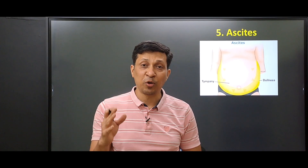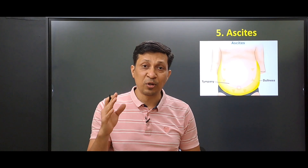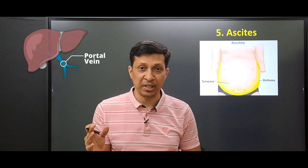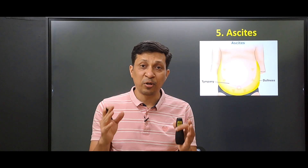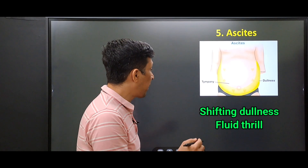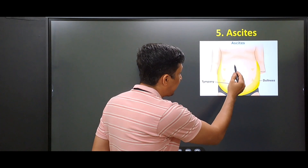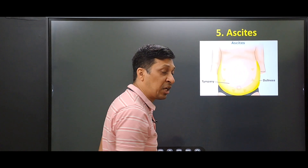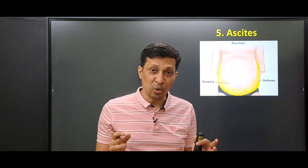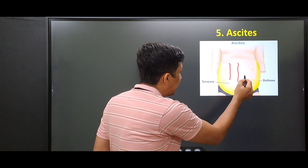The last sign is ascites — the abnormal accumulation of fluid in the peritoneal cavity. We see this in liver cirrhosis due to portal hypertension. Ascites is diagnosed by shifting dullness and fluid thrill. When you percuss the abdomen, where there is fluid you get a dull note, and where there is intestine you get a tympanic note. Sometimes you can also see dilated blood vessels on the abdomen.